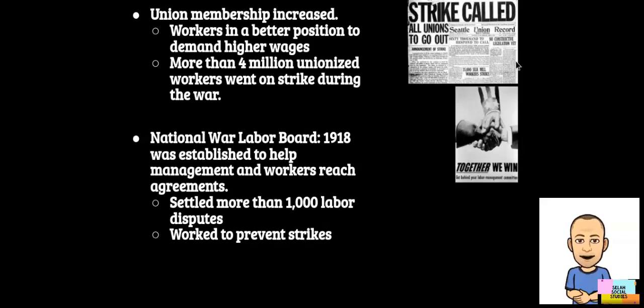Here you have a newspaper article showing a strike called for all unions to go out, and another piece of propaganda titled 'Together We Win,' showing three hands — a labor union worker's hand, the boss's hand, and Uncle Sam's hand — trying to keep everybody together.